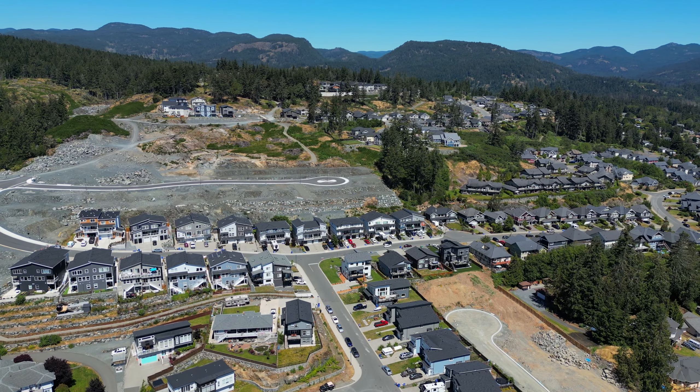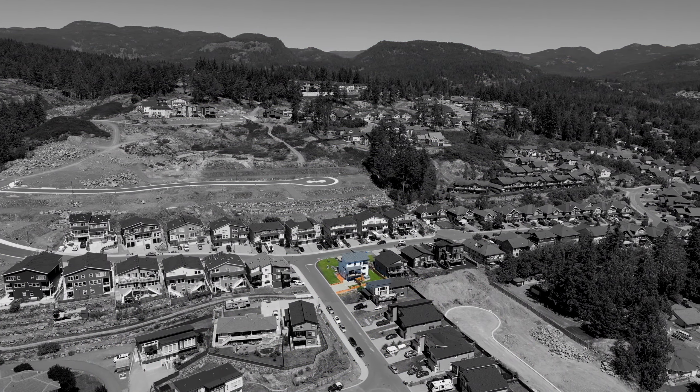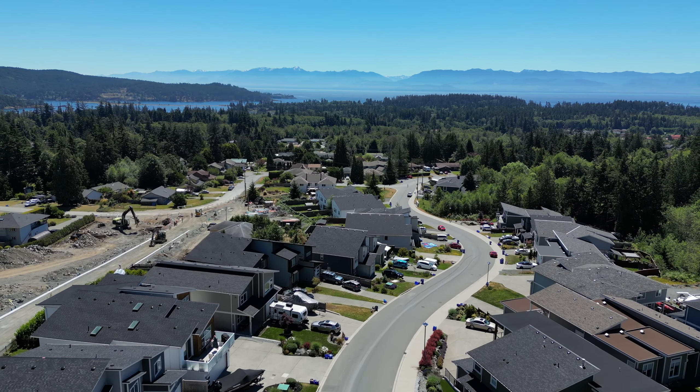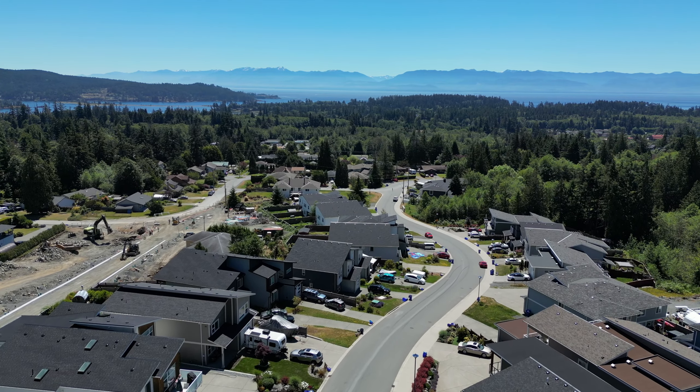Broom Hill is located in the perfect location for those who love the outdoors. Within 10 minutes or less you can access hiking and biking trails like the Stickleback Trail, Harborview Trails within the Sea to Sea Park, Whiff and Spit and even the famous potholes.